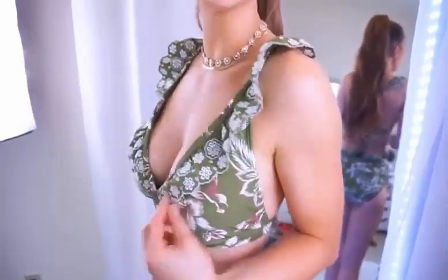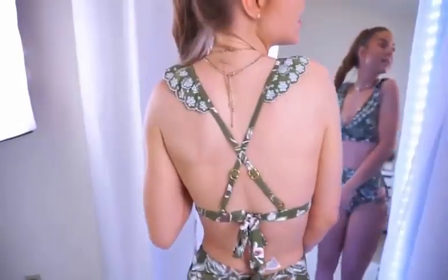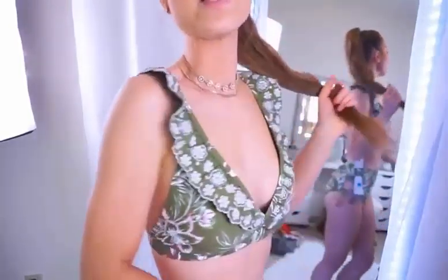This suit is from their Time and True line, and I love that line. Everything is just so cute, but it does tend to run a little big, so just keep that in mind — I definitely had to use a hair tie for the bottoms. How cute is this? I love the ruffle detail and the embroidery. It's so pretty, and in the back it has really pretty gold detailing. I love the tie and that it crisscrosses — that's so cute.